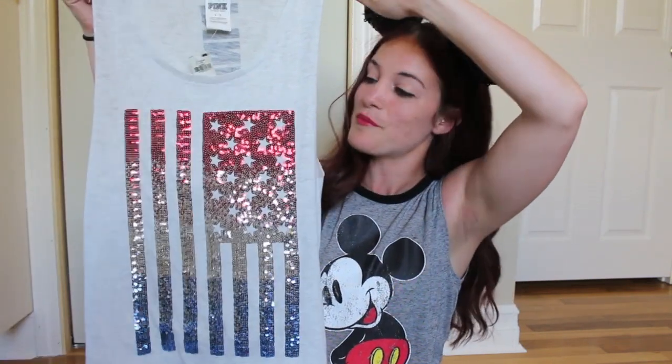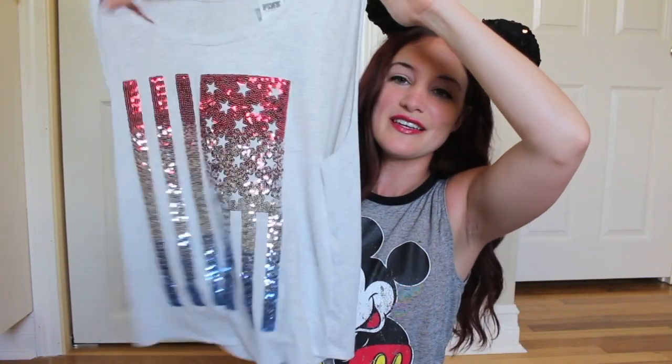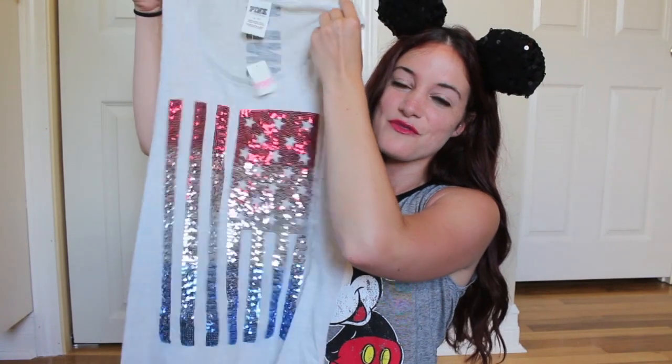For day four we're heading into Epcot. I figured what a better place to wear an American flag shirt and represent your country than Epcot, where they have the World Showcase featuring all the countries across the world. I bought this American flag shirt from Pink at Victoria's Secret — it is really sparkly and sequined. They showed the model tying it up on the side, which I thought was really cute. I'm pairing it off with another pair of ripped cut off jean shorts from TJ Maxx and my red Converse's again. The Mickey ears I'll be wearing is just the classic Mickey Mouse hat that I bought at Walt Disney World.